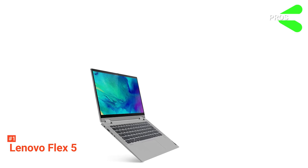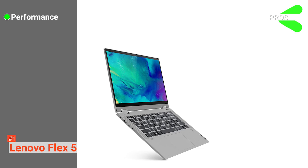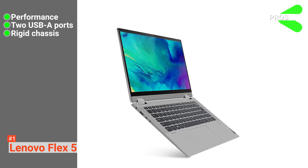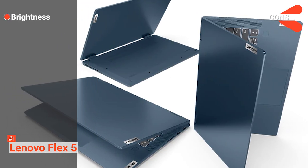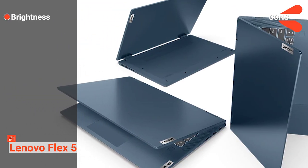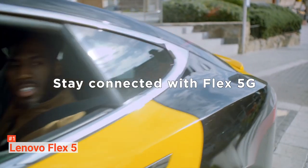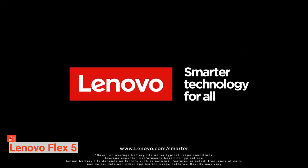Its pros are: this laptop has one of the best computing powers in the market today. It comes with two USB Type-A ports and it has a rigid chassis. However, the Lenovo Flex 5's screen would be better if it were brighter. If you are looking for a laptop that offers an extraordinary blend of performance and value for money, then the Lenovo Flex 5 is your best choice.